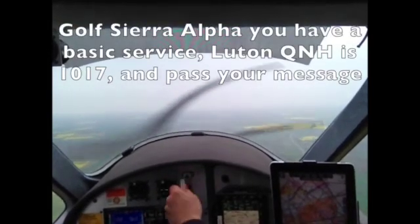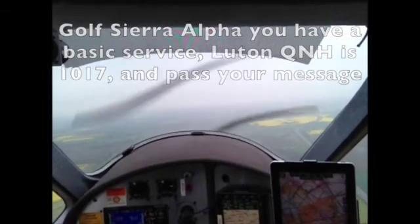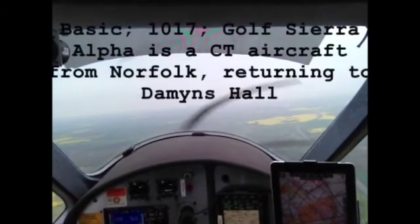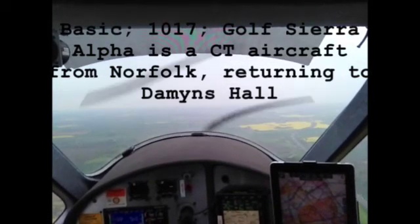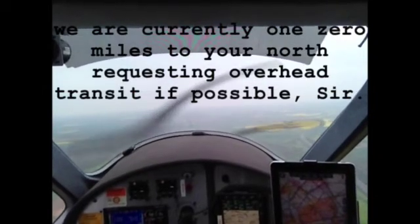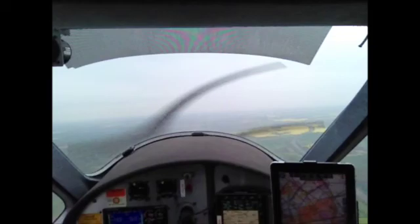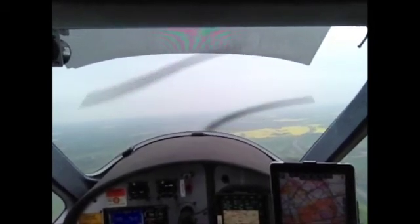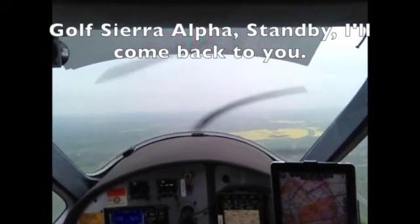Gulf Sierra Alpha, you have a basic service. Luton QNH is 1017, pass your message. Basic, 1017. Gulf Sierra Alpha is a CT aircraft from Norfolk returning to Damons Hall. We're currently 10 miles to your north. Request an overhead transit if possible, sir. Gulf Sierra Alpha, standby, come back to you.